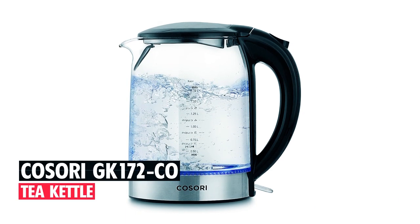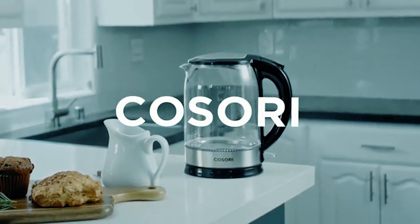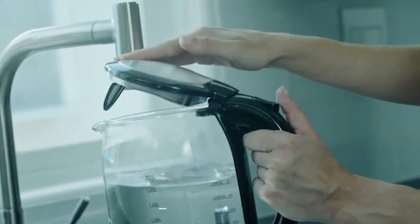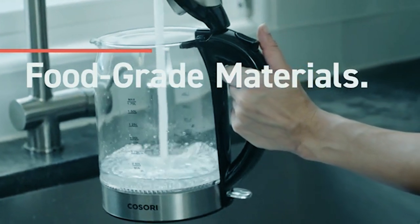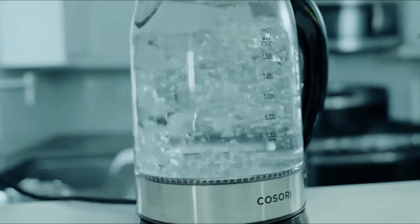Kasori GK-172 COT Kettle. The Kasori GK-172 COT Kettle is a top-rated product with positive user reviews. This bundle comes with a 1.8 liter kettle and a tea infuser pitcher. It is made of food-grade stainless steel that is scratch resistant and BPA-free. The infuser pitcher is made from borosilicate glass.